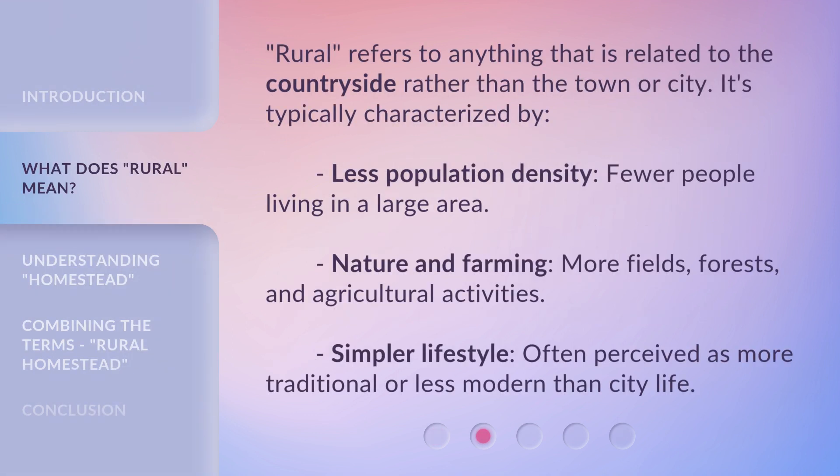'Rural' refers to anything that is related to the countryside rather than the town or city. It's typically characterized by less population density — fewer people living in a large area — nature and farming, more fields, forests, and agricultural activities, and a simpler lifestyle, often perceived as more traditional or less modern than city life.